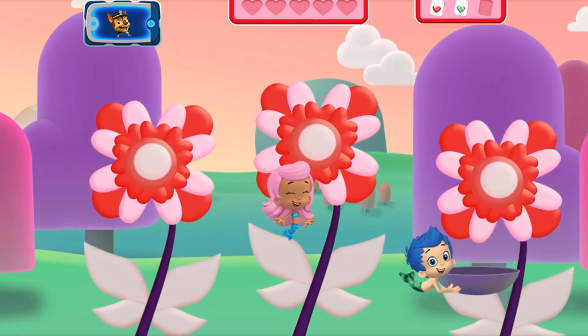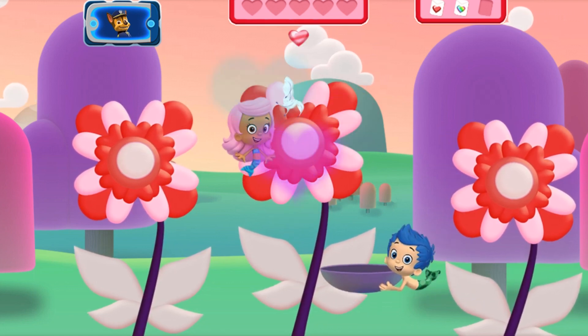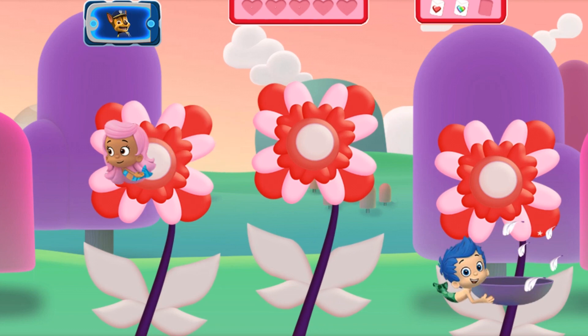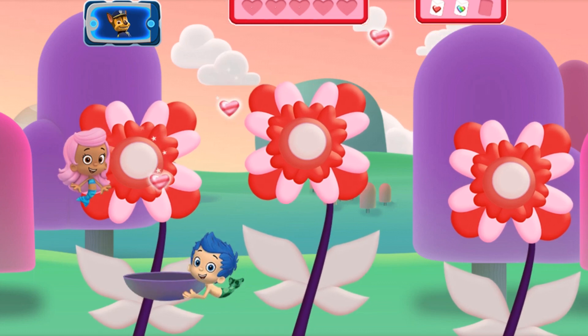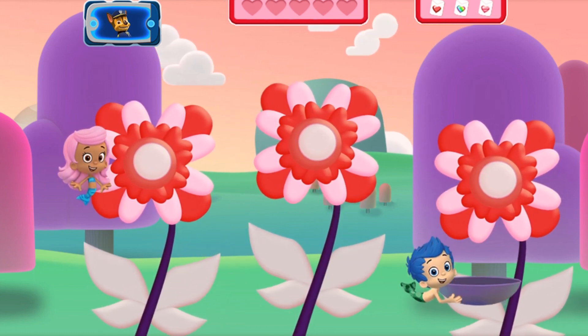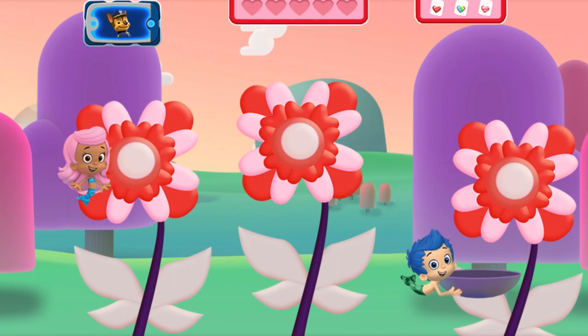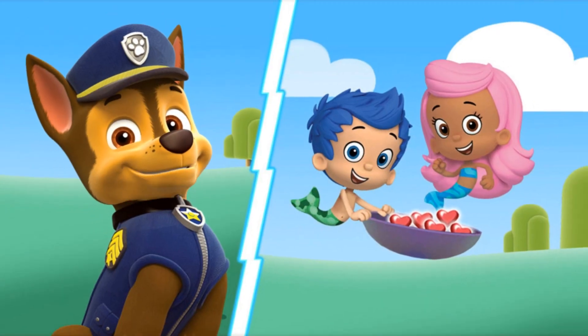We need five pink and red heart-shaped seeds for the Friendship Garden! Tap the flower, Molly! One, two, three! Get ready to catch the seeds, Gil! Four, five! You collected all five pink and red heart-shaped seeds! The Friendship Garden is going to be so colorful with all these flowers! Thanks, Molly and Gil! Can you swim them over to the garden? You and I need to go help Rocky with the decorations!